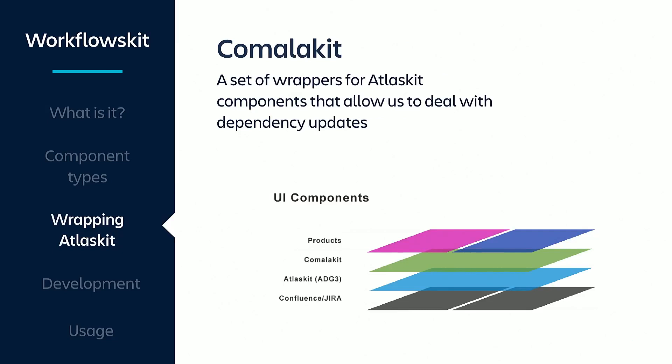At the same time, we took the chance to create wrappers for the AtlasKit components we were using. We called the collection of these components KomalaKit. This way, if Atlassian releases updates to AtlasKit components with breaking changes, we can proxy the old implementation to the new one without having to patch every single instance of that component across our apps. We sometimes use them as a middleware tool, so we have a mechanism to add custom properties or simplify their usage.